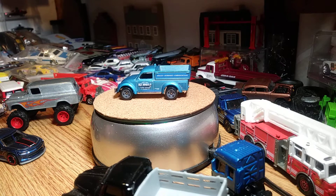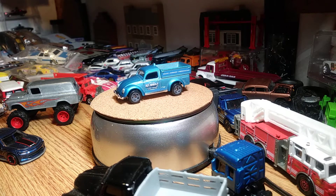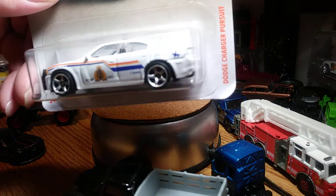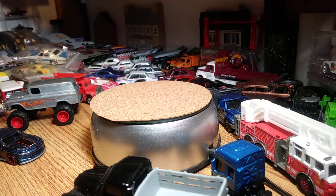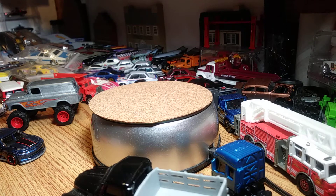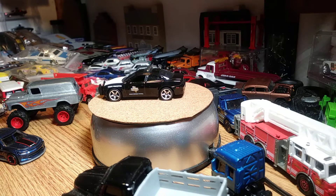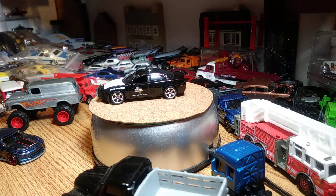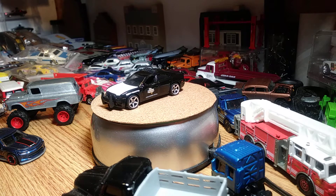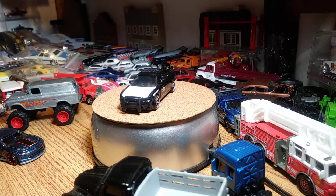The last one I picked up is a Dodge Charger Pursuit — it's a Matchbox, the white one. I already have the black one around here somewhere. The black one's a sweet casting too. I've seen the white one and said yeah, I gotta get it, because Matchbox does a good job on their Chargers — actually on probably 99% of their castings, they're really good.